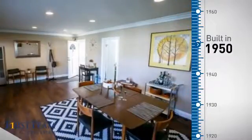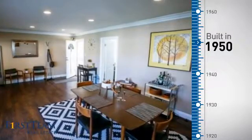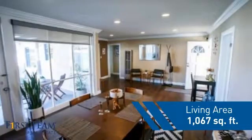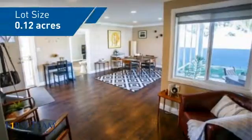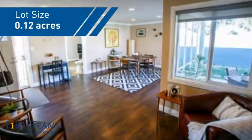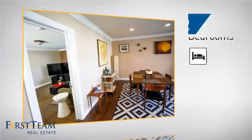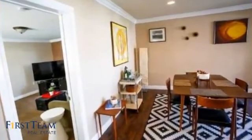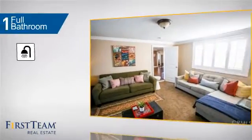This property was built in the early 50s and features over 1,000 square feet of space, giving you a spacious layout to play host or kick back and relax after a long day. Inside you'll find two bedrooms so you always have a private space to come home to, as well as one full bathroom.